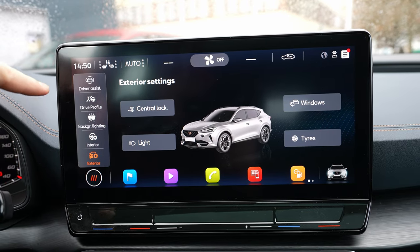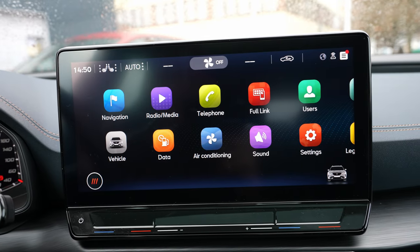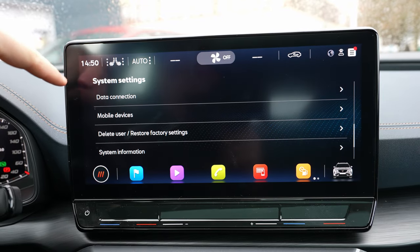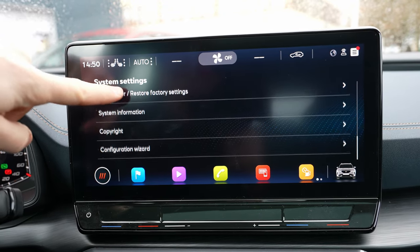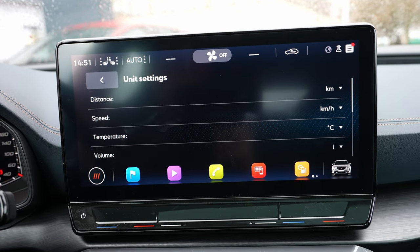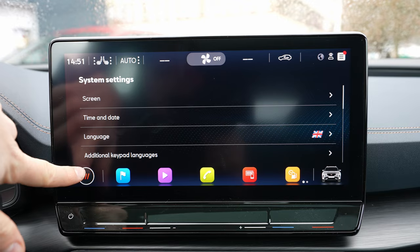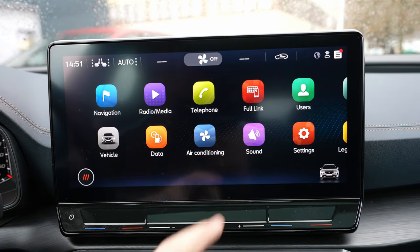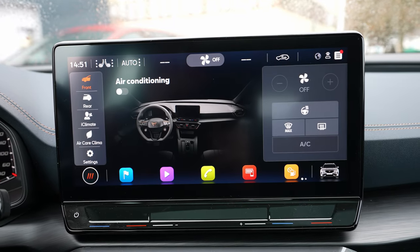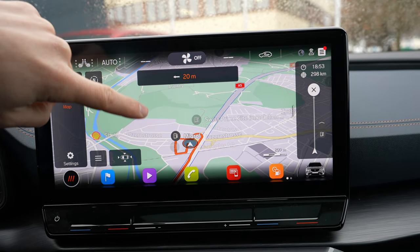Those settings can vary depending on the car's options. Back in the main menu, under settings you have voice control, Wi-Fi, data connection, system information, and copyrights. Under units you can change between kilometers and miles, Fahrenheit and Celsius, and other preferences. You can also change the language, time and date, screen settings, and manage your user profile. It's a very complex and nice system.